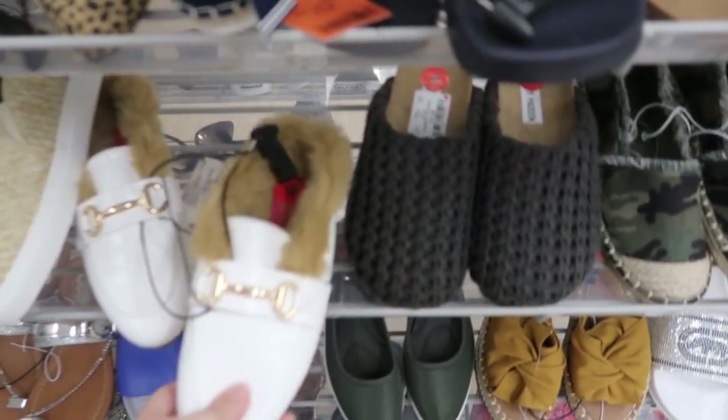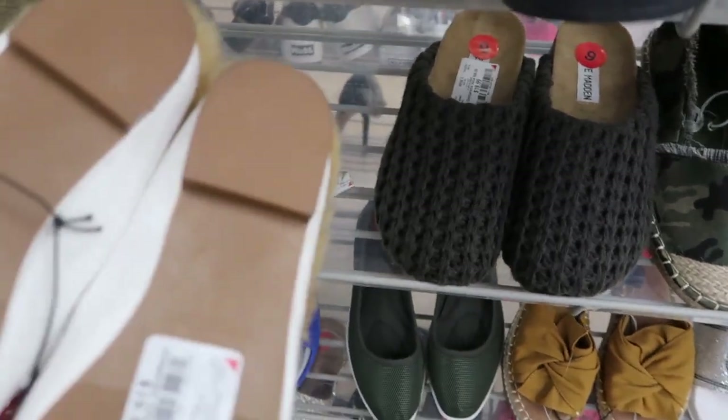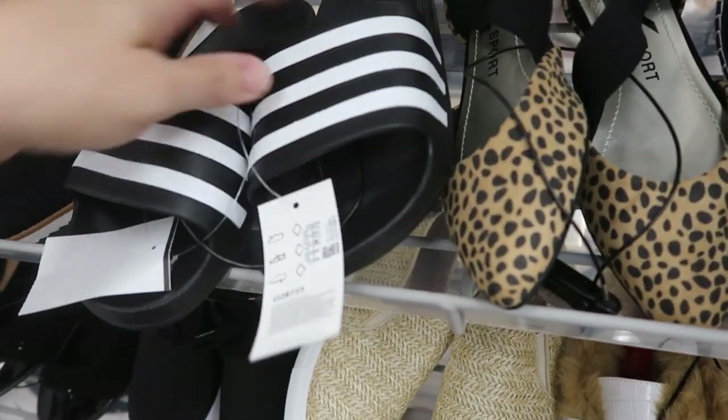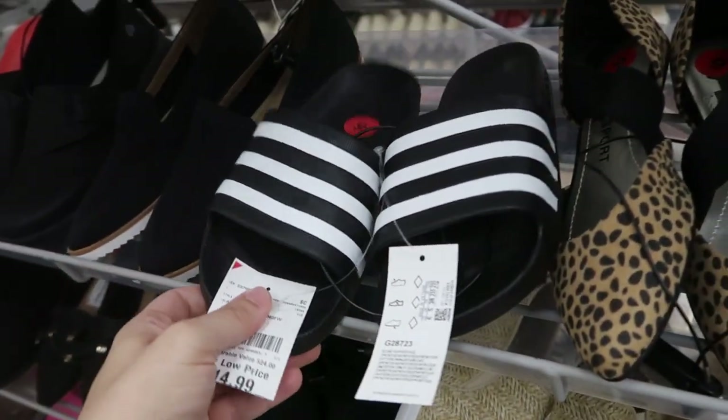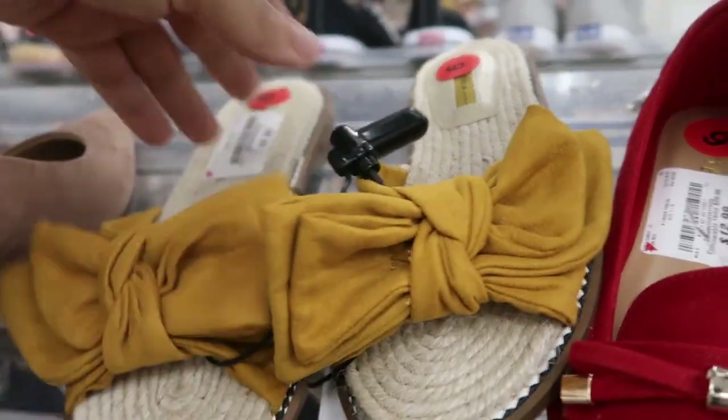Moving on to the shoes. These mules look new — they're from Catherine Malandrino and are $19.99. They also have black Adidas slides for $14.99. Oh, these are cute — they're $9.99.